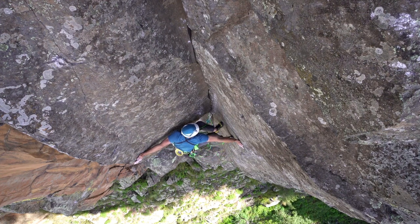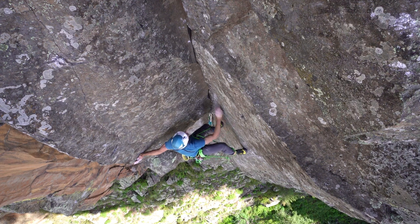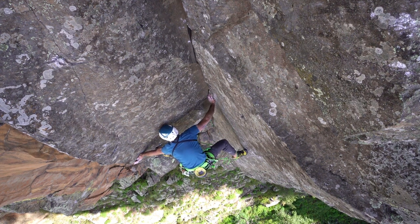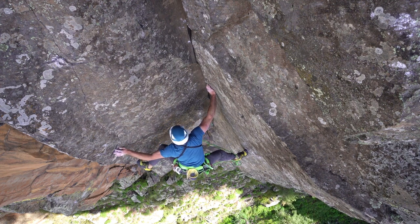Corner routes create my favorite maneuvers in climbing, from double palm presses to sideways bridging sequences to imaginary foot smears. My new route, Stemistry, provided all these, combined with some tiny trad gear, creating an engaging lead rope solo ascent.